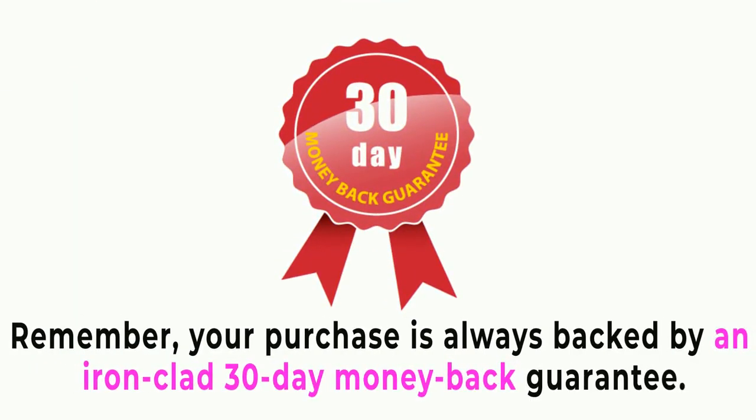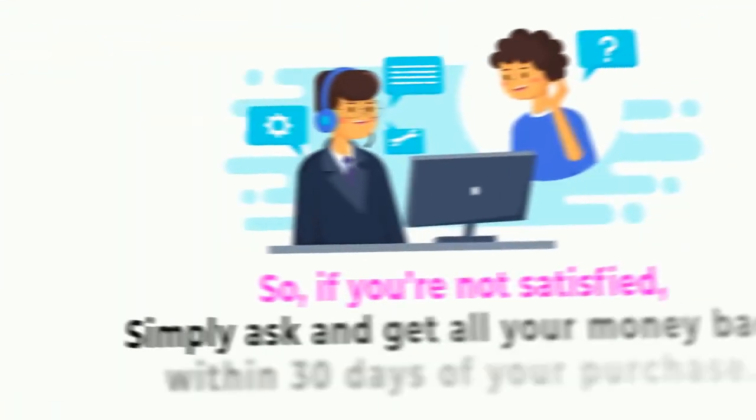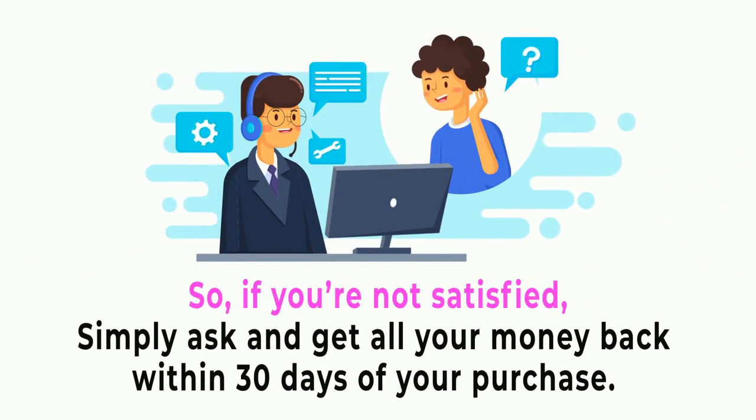Remember, your purchase is always backed by an ironclad 30-day money-back guarantee. So if you're not satisfied, simply ask and get all your money back within 30 days of your purchase.